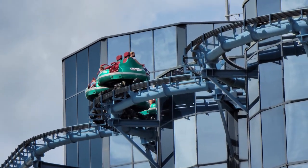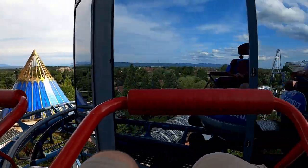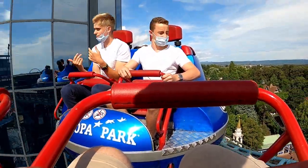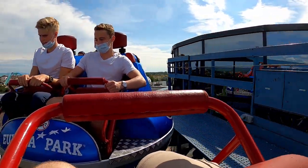The outdoor segment begins with a slow series of turns around the towers. There aren't any thrills here, but you're going to lose all sense of direction between the rotation of the vehicles and the reflective towers. Because this sequence is 92 feet (28 meters) tall, you do get some cool views of the park. This part lasts just under a minute.